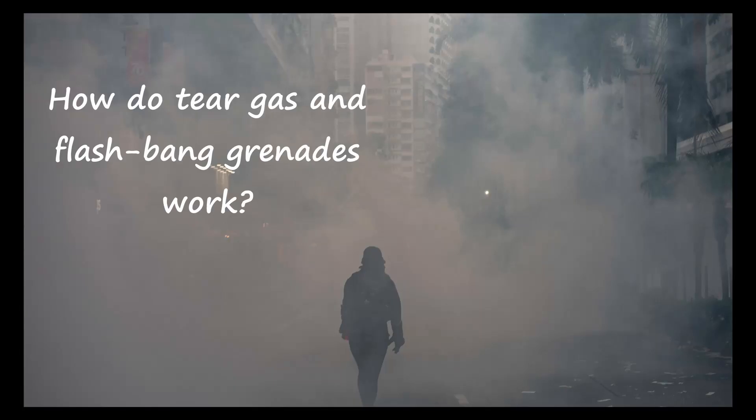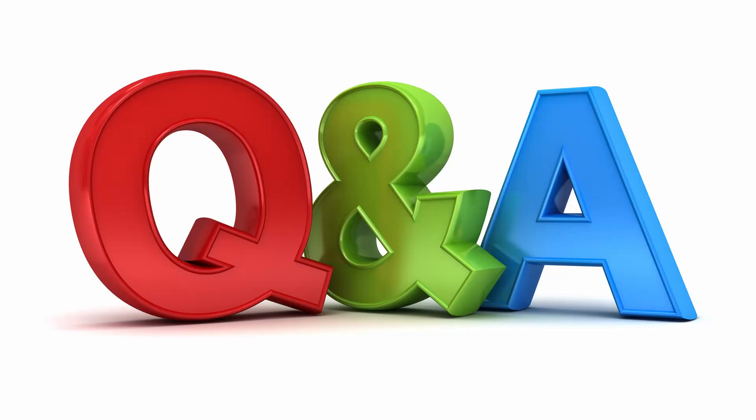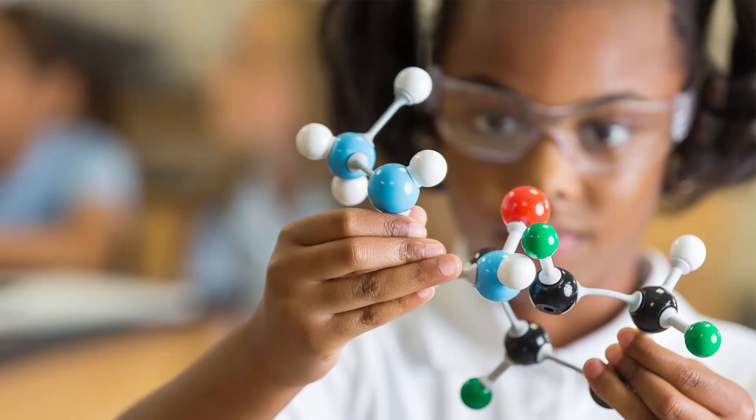You may have asked yourself, how do tear gas and flashbang grenades work, or what makes them so effective? To answer those questions, you're going to have to learn a little chemistry.